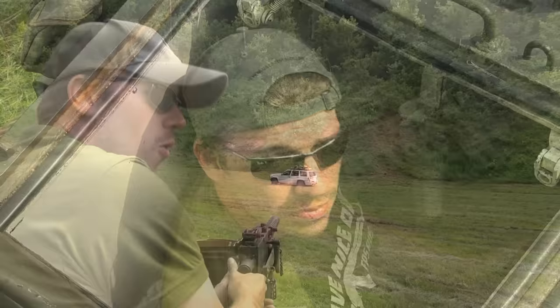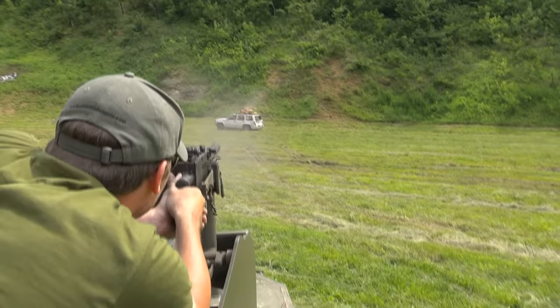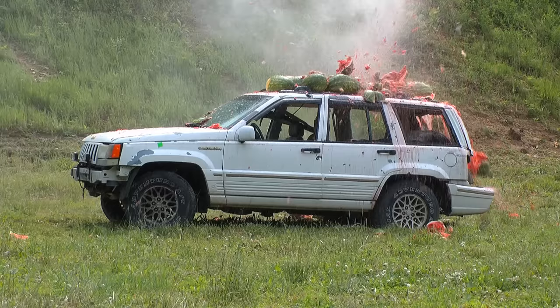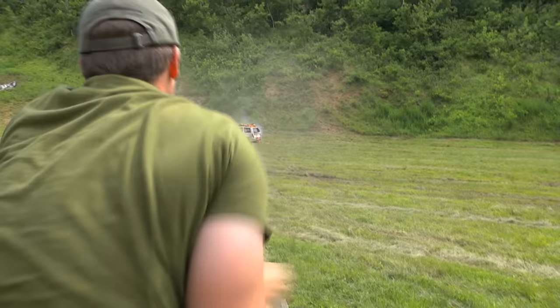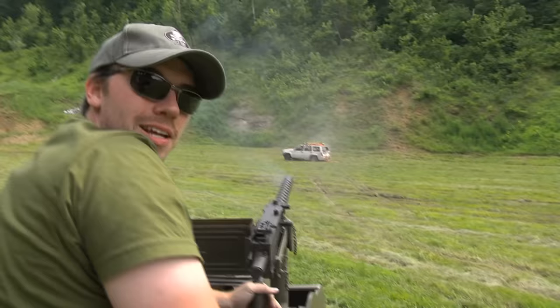So let's hop on the 30 cal and finish them off. The canister round left a few survivors, so we're going to take our Browning 1919 and finish those watermelons off. For World War II, that is a lot of firepower.